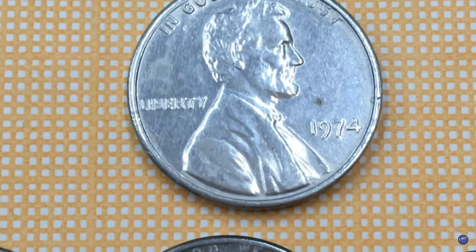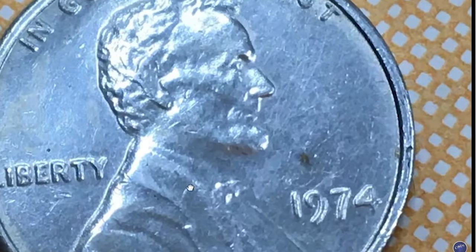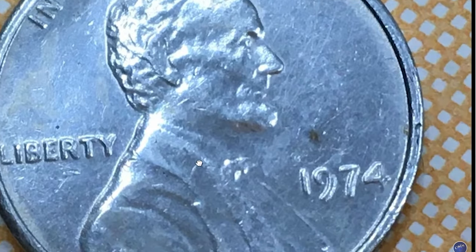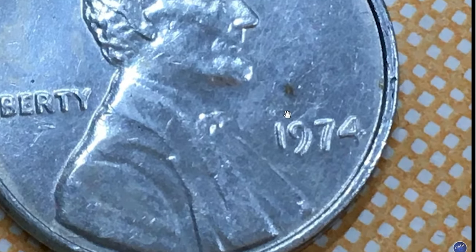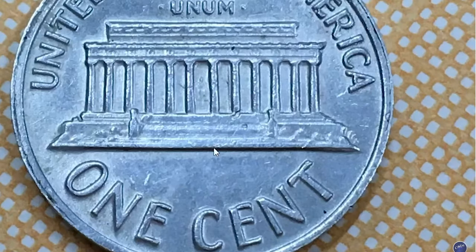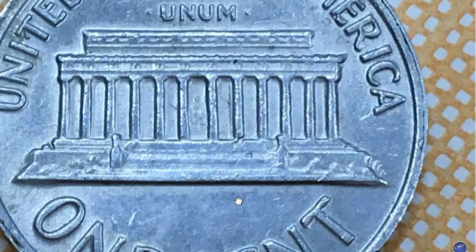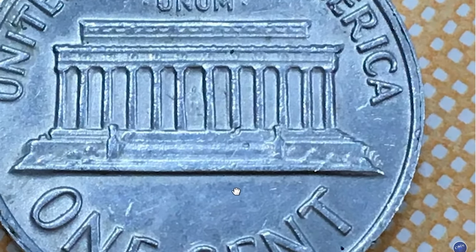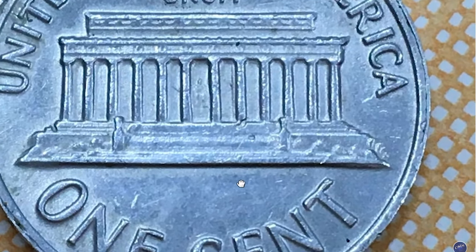This is a very exclusive video — you won't find any footage of the 1974 aluminum cent on YouTube other than those allowed by the US Mint. A little background story on why this penny is so valuable: due to copper price rises, the US Mint decided to experiment with new planchets. The prevailing idea was to make pennies from aluminum, and they struck more than 1.5 billion new aluminum pennies in 1973 for intended release in 1974.